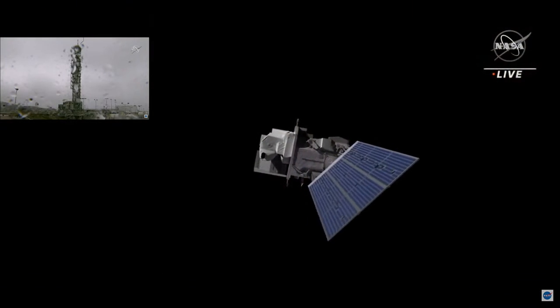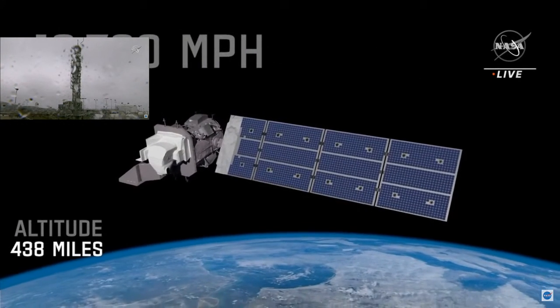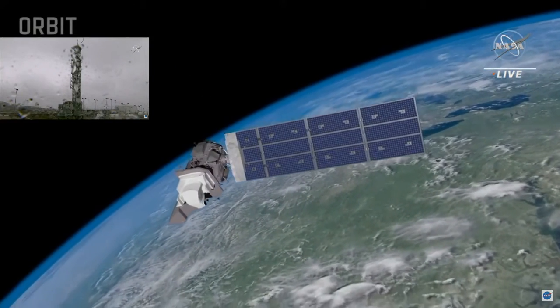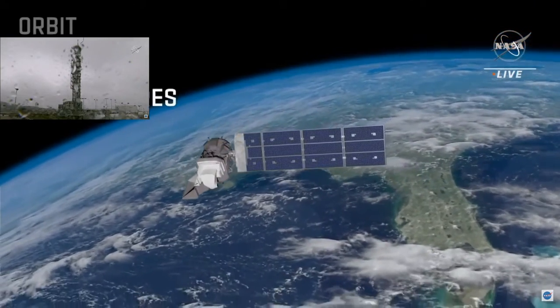We are now at launch plus 14 minutes, 37 seconds and counting. We expect Landsat 9 to reach its intended orbit in just a few minutes. It will circle the Earth at an altitude of 438 miles, traveling at 16,760 miles per hour — or 4.6 miles per second. Each orbit will take 99 minutes, so Landsat 9 will complete 14 orbits per day and take more than 700 pictures of Earth every day.